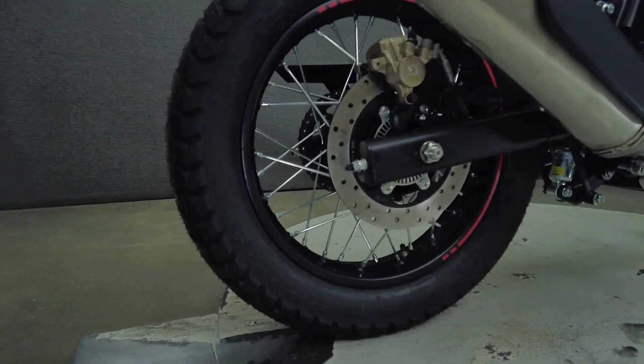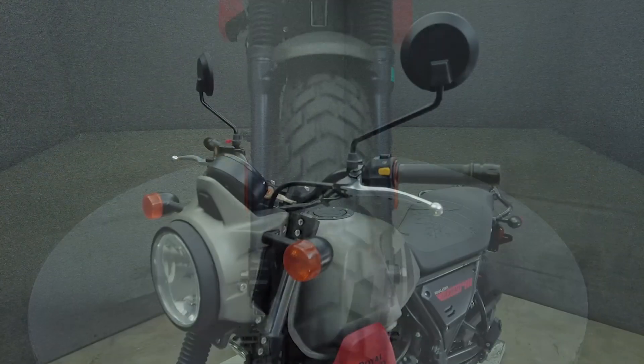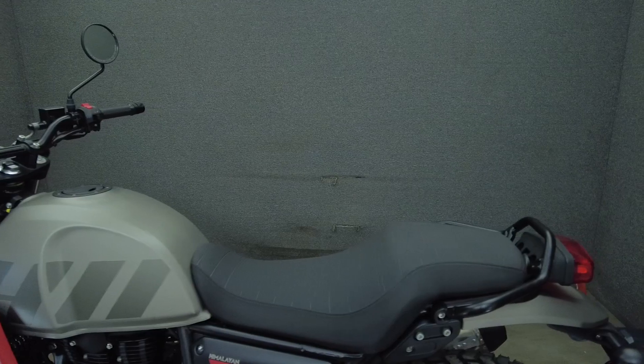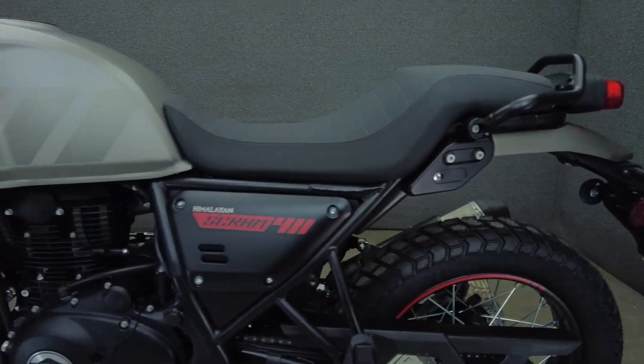It features a comfortable riding position, agile handling, and retro style. Powered by a 411cc single cylinder engine, the Scram puts out 24 horsepower and 23 foot-pounds of torque through a five-speed transmission. It has a 31.3 inch seat height and weighs in at 432 pounds.